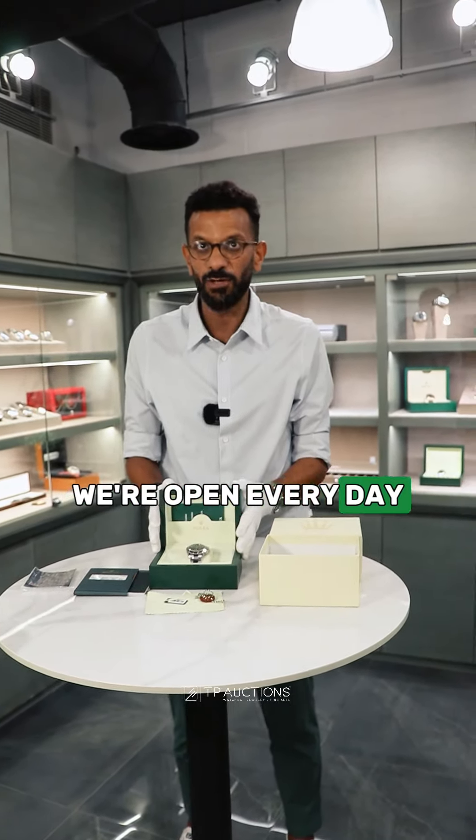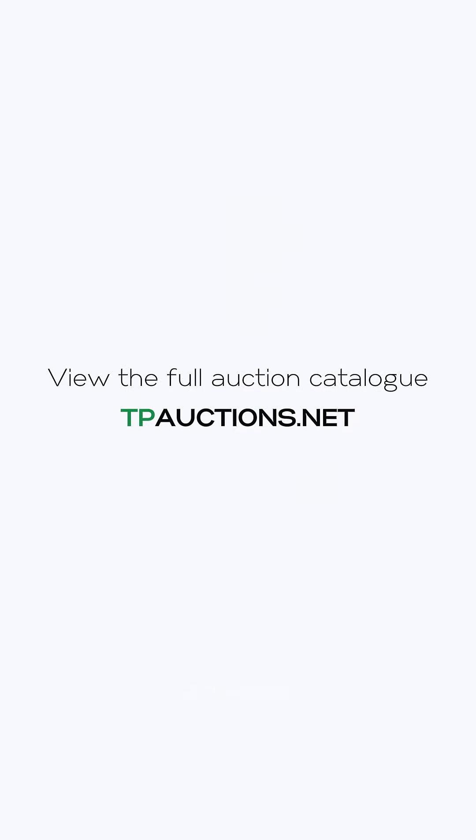Come check it out. The auction ends on Sunday at tpauctions.net. If you want to bid online or if you want to come and see the watch, we're open every day. Thank you.